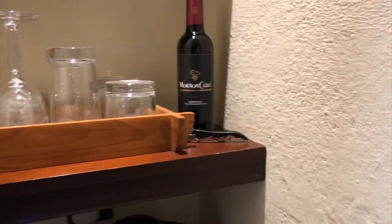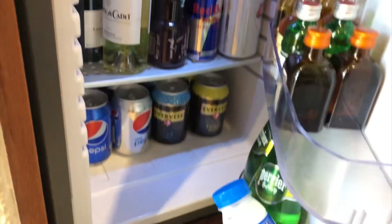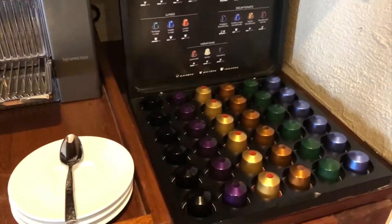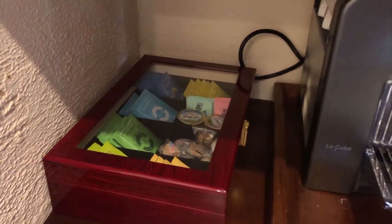Here is the entrance and the minibar area. There's a bottle of sherry, some water, and wine glasses. Here's the minibar with snacks on top and plenty of drinks — these are chargeable of course. On the other side we have coffee and tea, with plenty of Nespresso capsules, some tea and water — these are free.